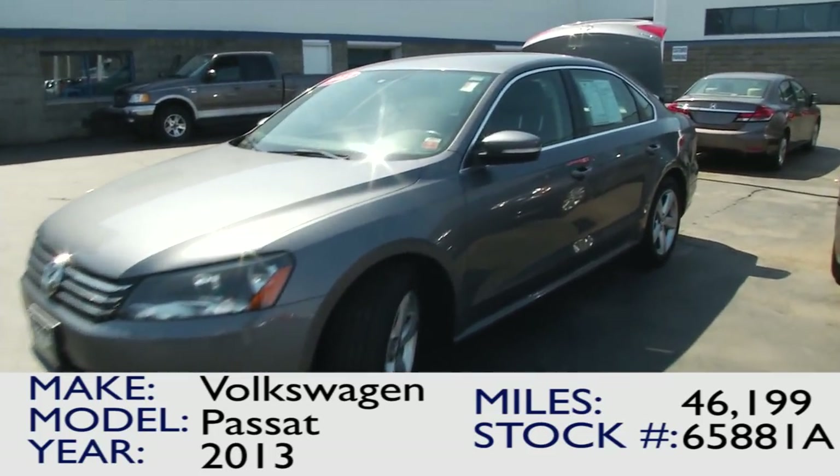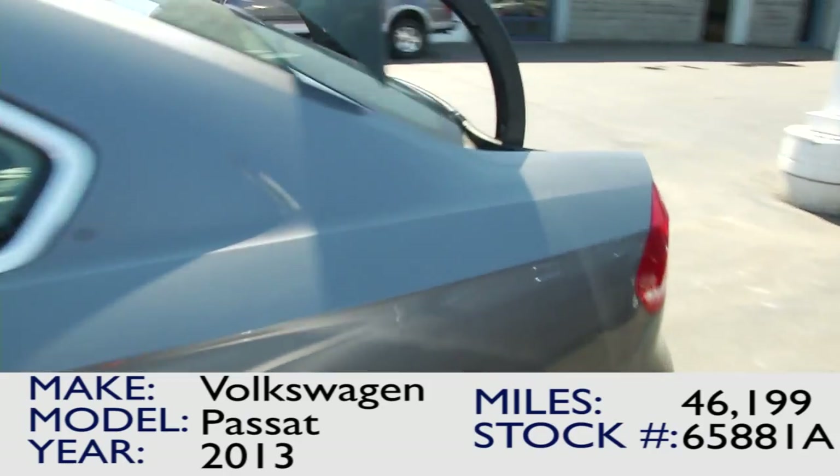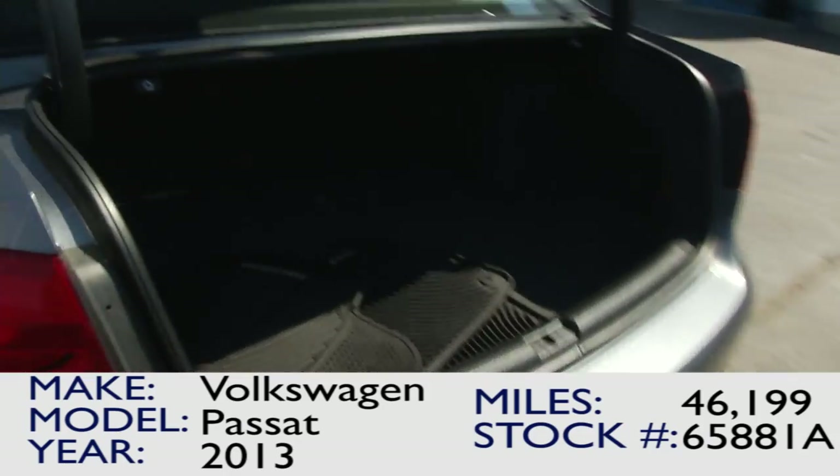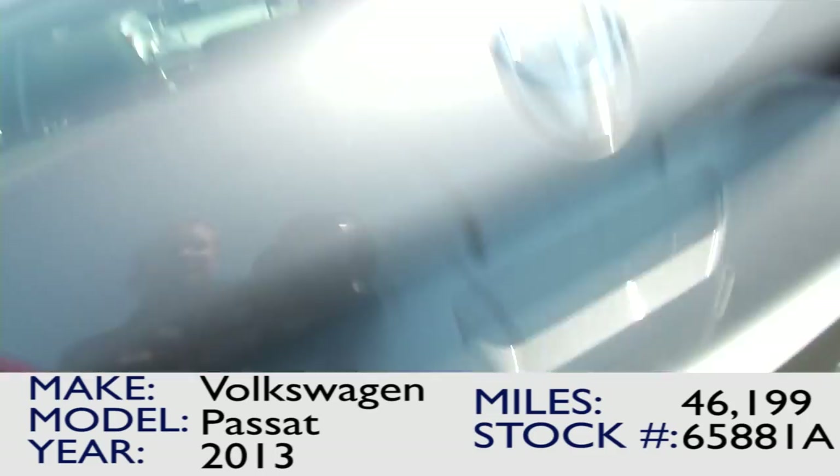Here we have the 2013 Volkswagen Passat. It comes equipped with alloy wheels, LED turn signals on the side mirrors, and a very spacious trunk with split seating.